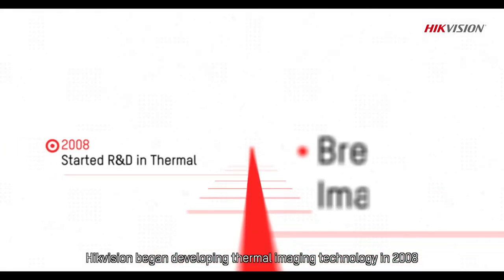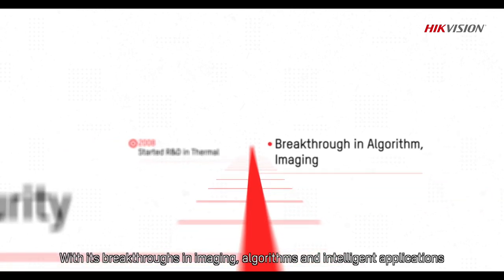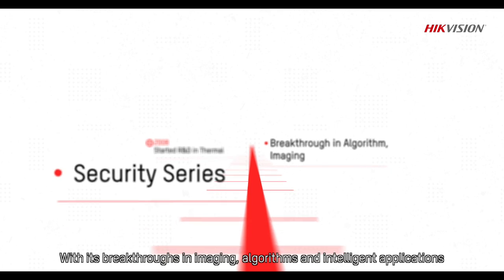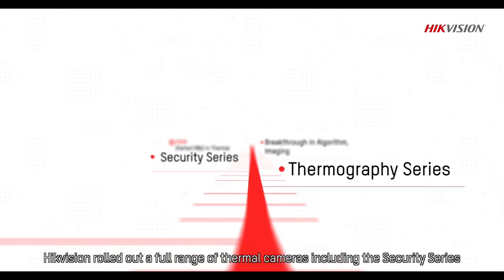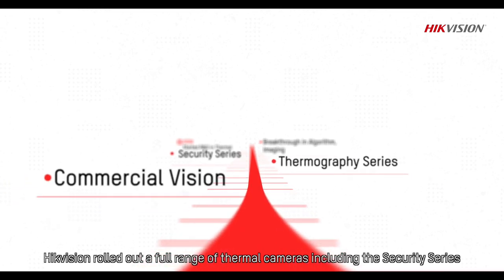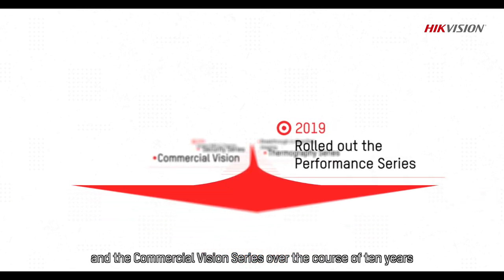Hikvision began developing thermal imaging technology in 2008. With its breakthroughs in imaging, algorithms and intelligent applications, Hikvision rolled out a full range of thermal cameras including the Security Series, the Thermography Series and the Commercial Vision Series over the course of 10 years.